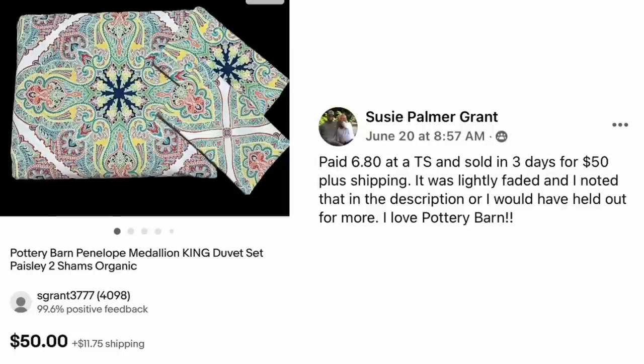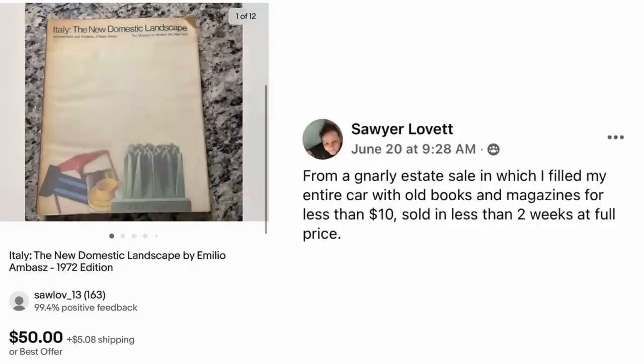Susie Palmer Grant paid $6.80 at a thrift store and sold in three days for $50 plus shipping. It was lightly faded and she noted that in the description, otherwise she would have held out for more. She loves Pottery Barn and says it's a beautiful set. This is a Pottery Barn Penelope Medallion King Duvet Set Paisley with two shams — $6.80, sold for $50.